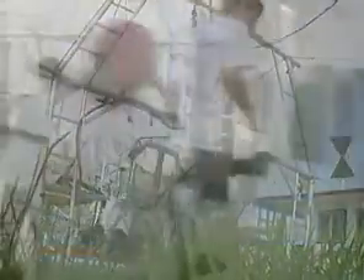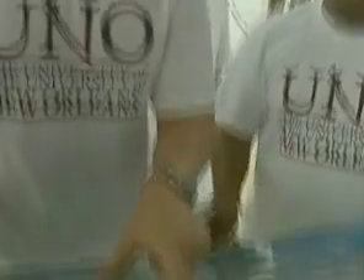Environmental engineering students from UNO and Arizona State University load up a local fisherman's boat for their first trip out to the marshes in Plaquemines Parish.